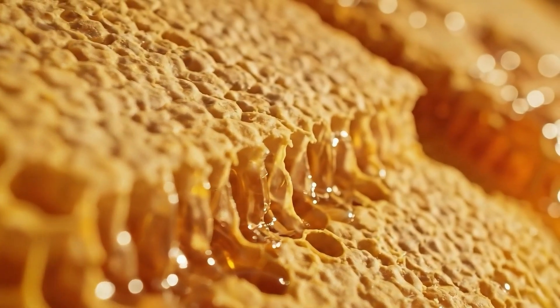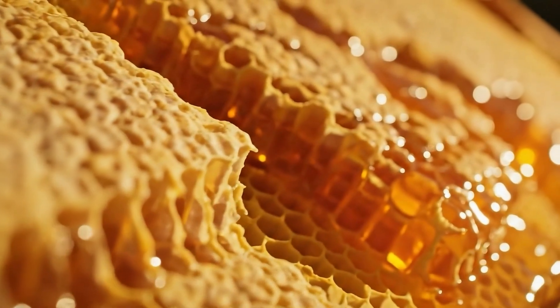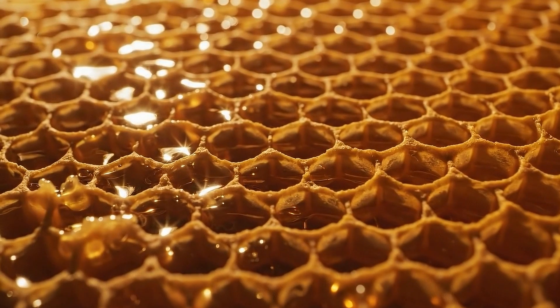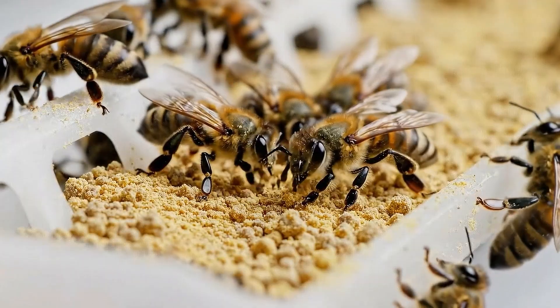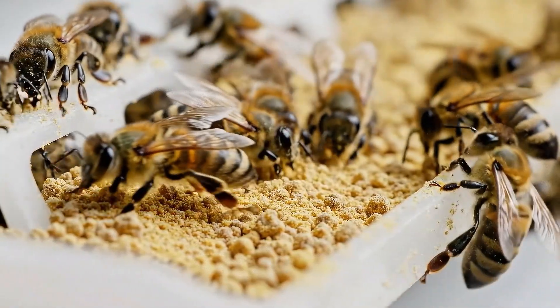By day ten, the storage cells began to fill with honey. The colony was finally building a stable reserve — organized, hexagonal, and uniform. These honey stores became the city's essential food supply for the days ahead. Because our environment is controlled, pollen is provided through designated feed stations, ensuring the colony receives a steady and reliable source.